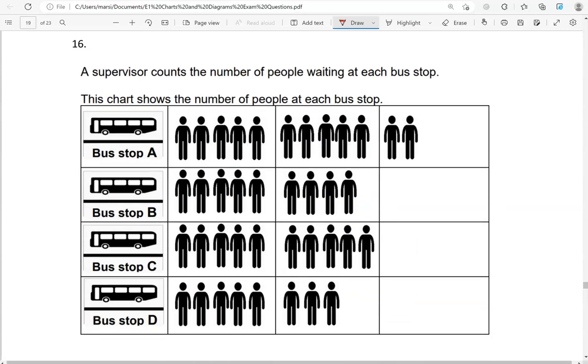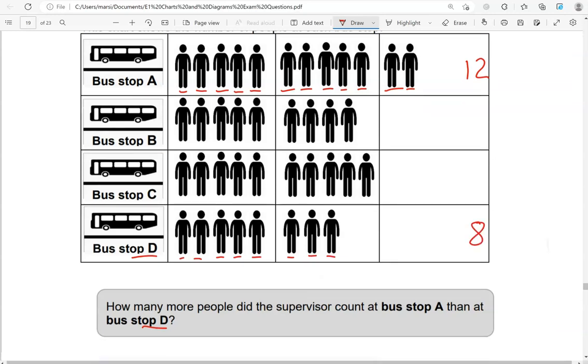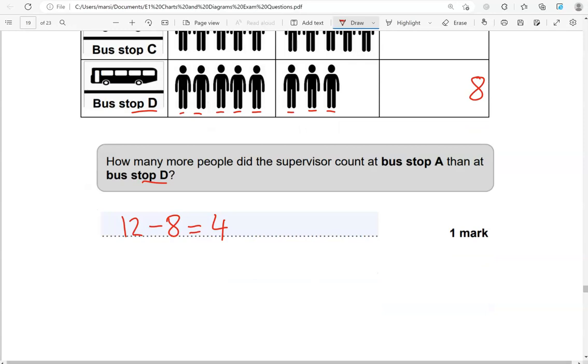A supervisor counts the number of people waiting at each bus stop. This chart shows the number of people at each bus stop. How many more people did the supervisor count at bus stop A than at bus stop D? Looking at A: 1, 2, 3, 4, 5, 6, 7, 8, 9, 10, 11, 12. Looking at bus stop D: 1, 2, 3, 4, 5, 6, 7, 8. So if you do 12 take away 8, it gives us 4. That's how many more people they counted at bus stop A than at bus stop D.